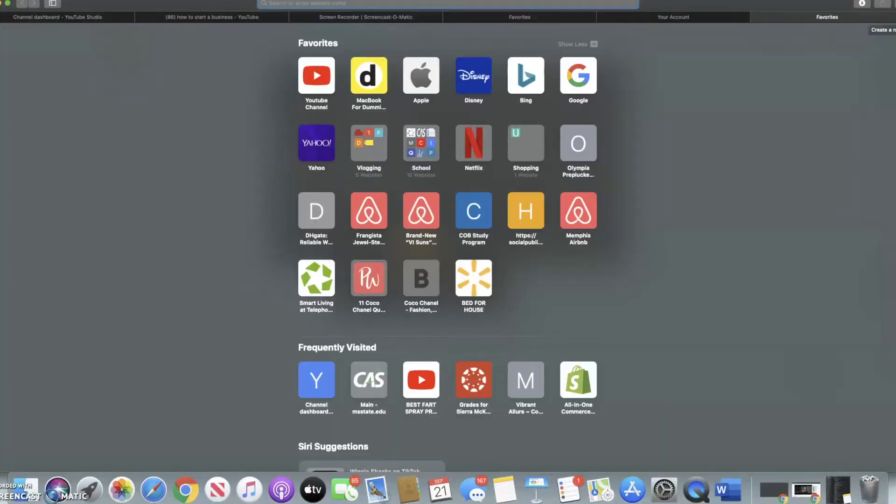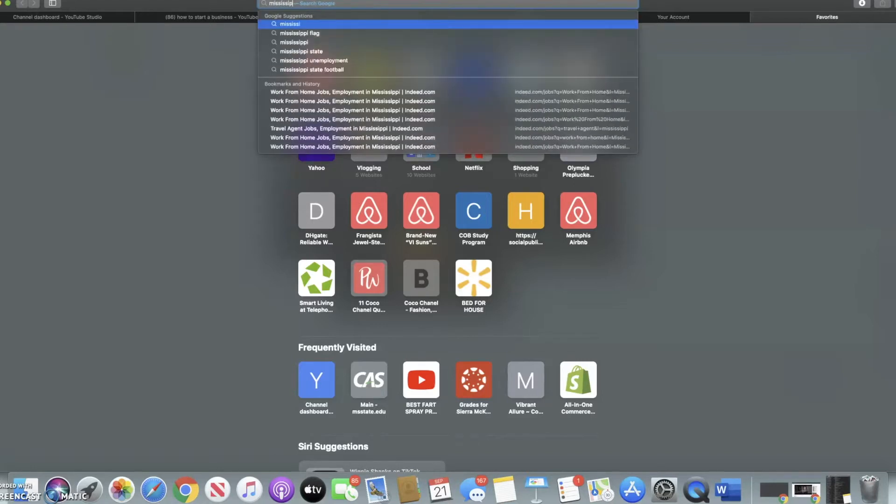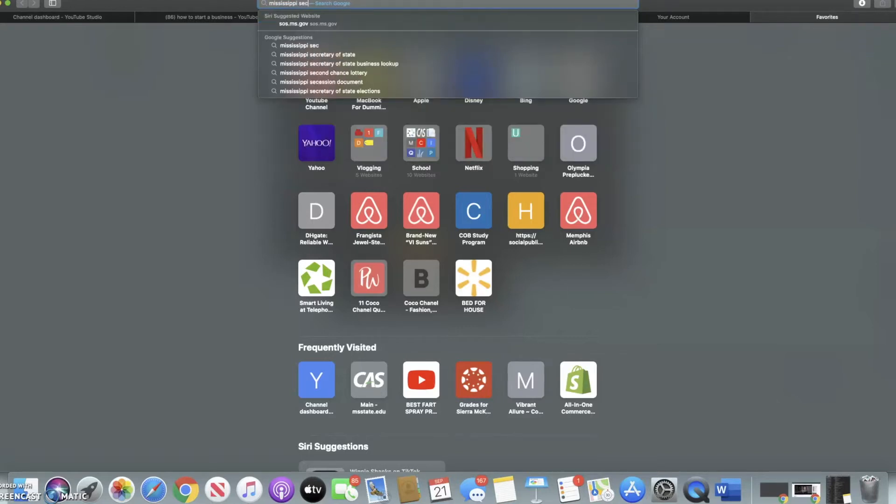Now I'm going to screen record my screen and show you guys how to apply for your license, then how to apply for your EIN number, and then your trademark. I'm going to type in my state — Mississippi Secretary of State — and as you can see it pops right up.